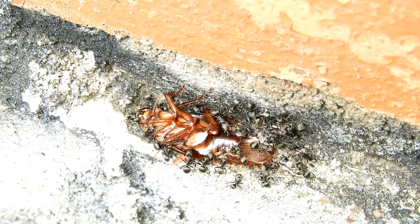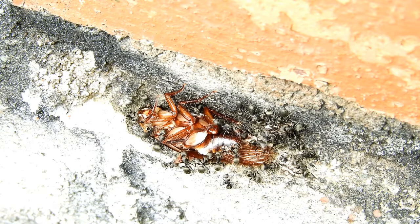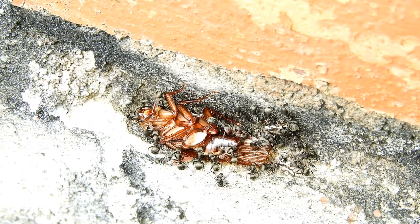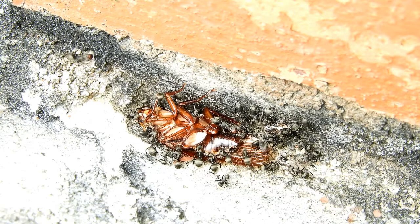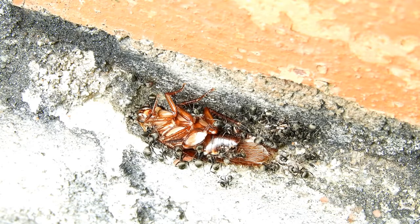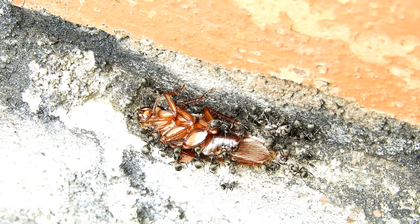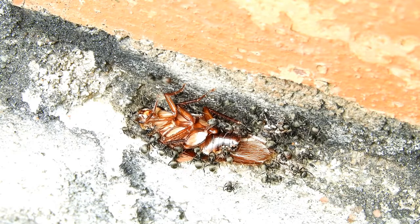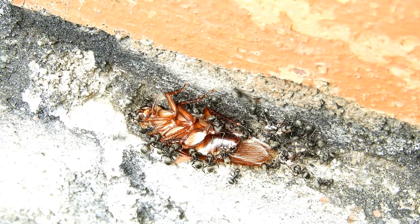Habitat: This cockroach can be seen on lower tree barks towards the end of the day. Males can be seen flying towards light sources like car headlights. They are generally outdoor pests but can enter houses via infested firewood, through small openings, or through open doors and windows. When attracted by lights, these insects are more active in winter.